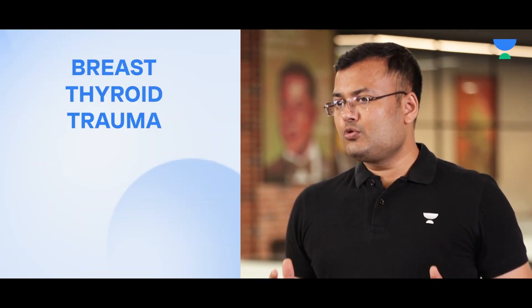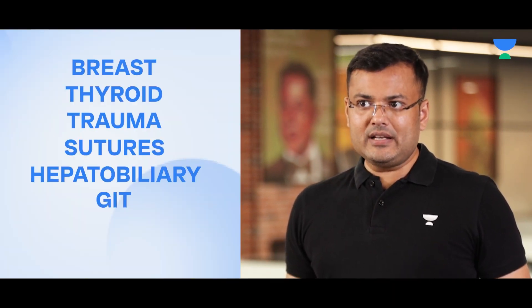During the end of the preparation, most students are confused about which topics to focus on. So let me tell you, the high-yield topics in surgery are breast, thyroid, trauma, sutures, hepatobiliary, GIT, urology, and burns. Your main emphasis should be on these particular topics.